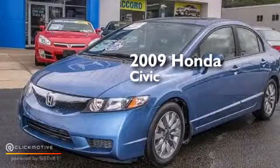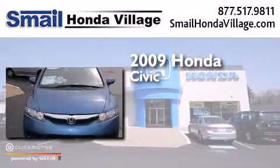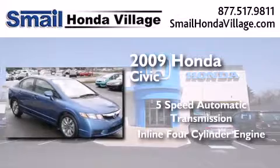This is a certified pre-owned 2009 Honda Civic. This car has a five-speed automatic transmission and an inline four-cylinder engine.